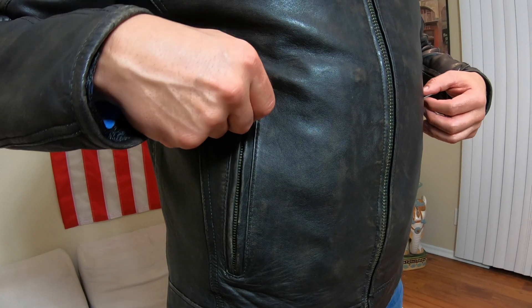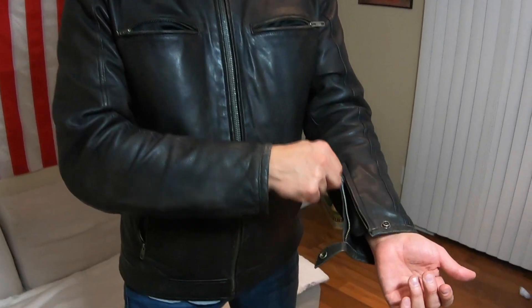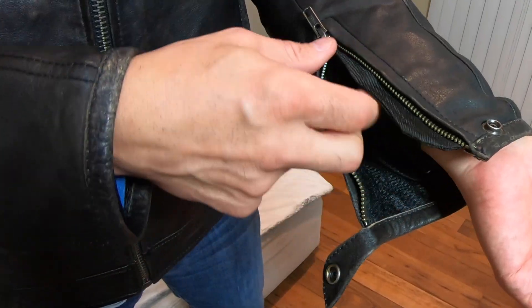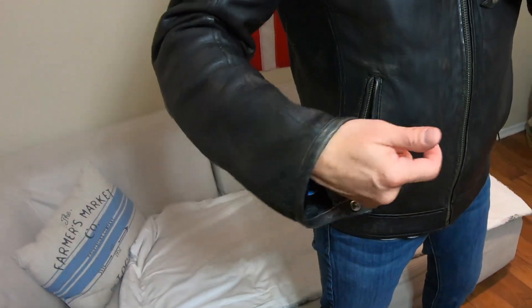First Manufacturing Company calls this a scooter-style jacket. It comes with a single banded collar and a center zipper, two zipper vented chest pockets, two slash pockets as well, zippered sleeves, button snaps, and gussets. This is a YKK zipper — top-of-the-line, very strong.